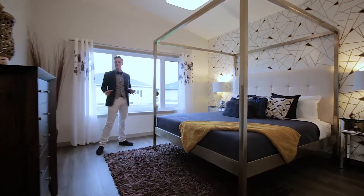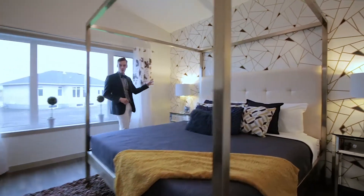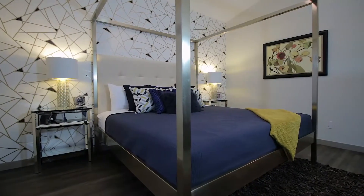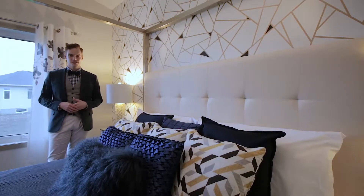The master bedroom pops with this geometric wallpaper. The golden gray tones and luxury vinyl plank flooring keep the design theme connected to the rest of the home.